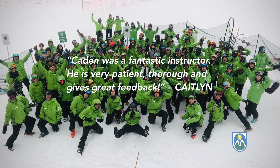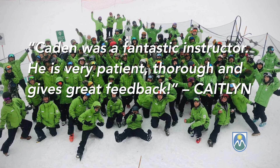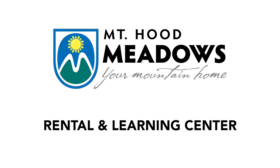We boast a near-perfect 10 out of 10 score on guest satisfaction surveys, coupled with some of the best learning terrain in Oregon. Thank you for joining us for lessons and rentals at Mount Hood Meadows, your mountain home.